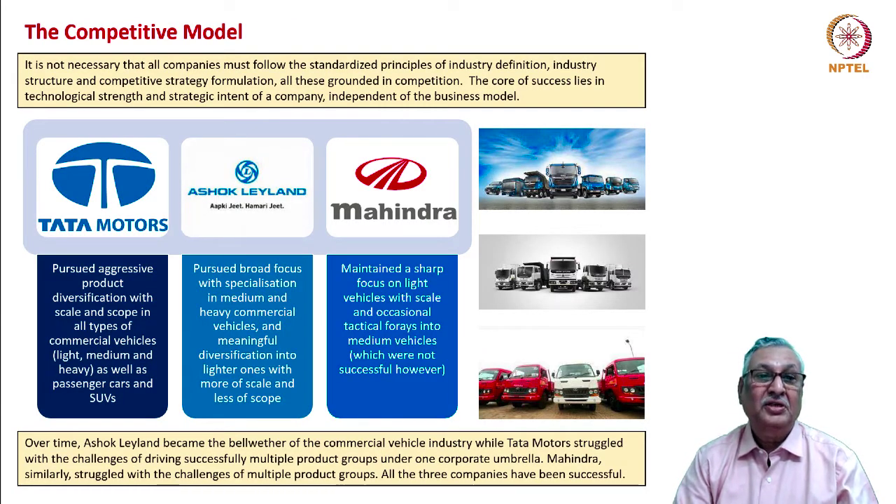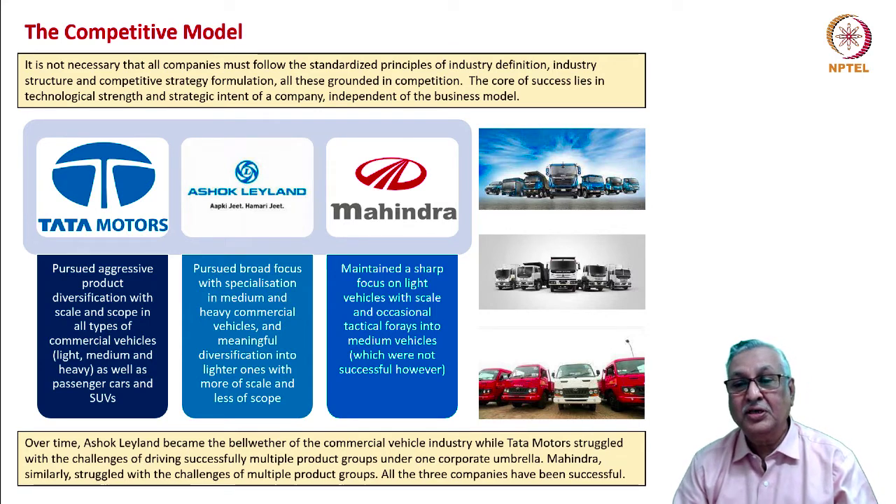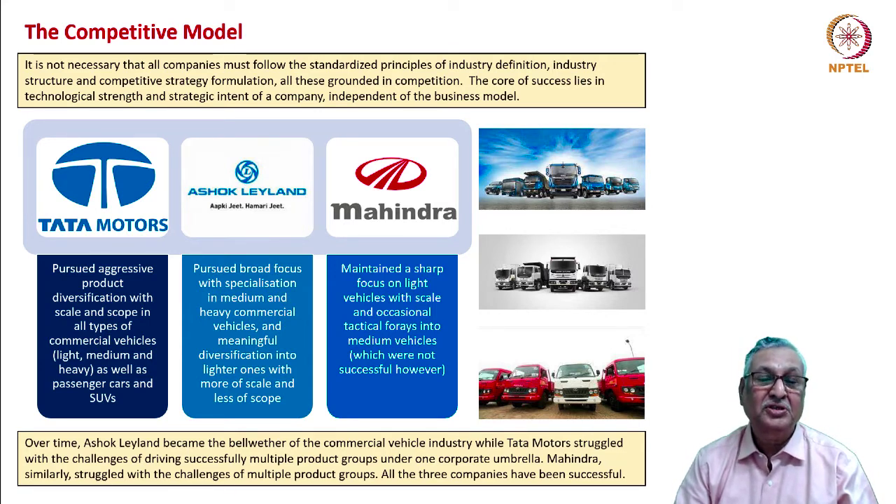It is not necessary that all companies must follow the standardized principles of industry definition, industry structure, and competitive formulations, which are all grounded in competition. The core of success lies in technological strength and strategic intent, independent of the business model. Let us look at the competitive models of three companies. Tata Motors pursued an aggressive product diversification strategy with scale and scope across all types of commercial vehicles — light, medium, and heavy — as well as passenger cars and SUVs.